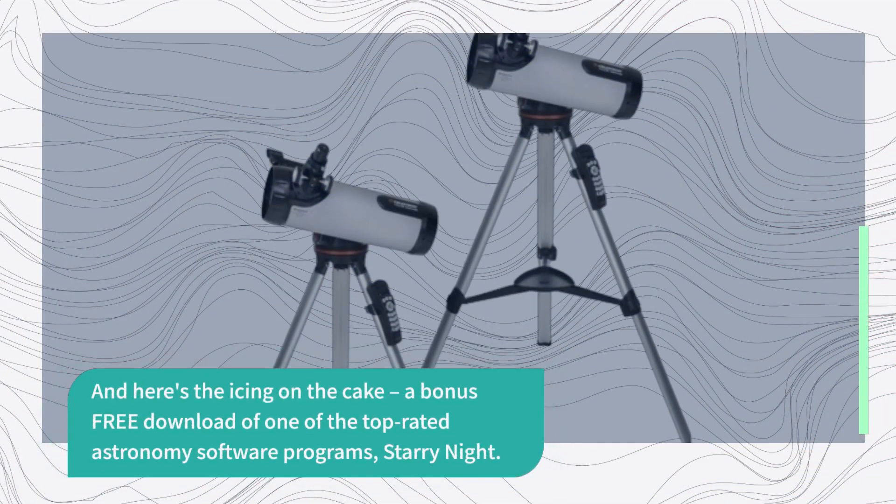Plus, when you choose Celestron, you're getting an unbeatable warranty and support. They've been a leading telescope brand in California since 1960, and your purchase includes a two-year US warranty and unlimited support from their team of US-based experts.